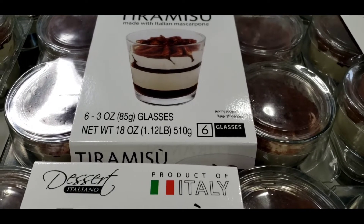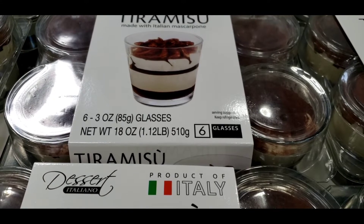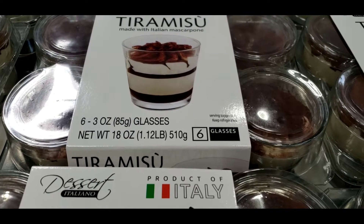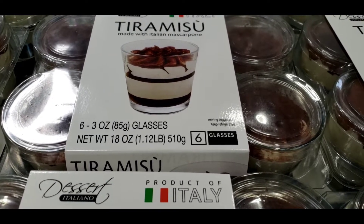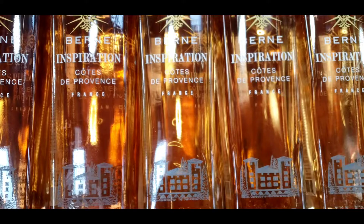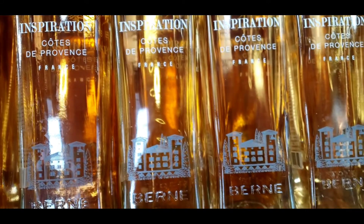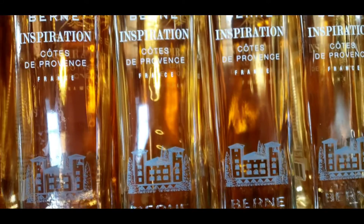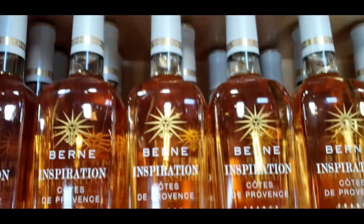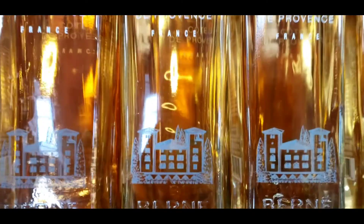We're here at the dessert section where I'm facing the tiramisu. Let me know if I should get it or not — I should, right? Let's get one! This is Verne Inspiracion, Côte de Provence, made in France, and it's on sale for $9. It's a rosé.